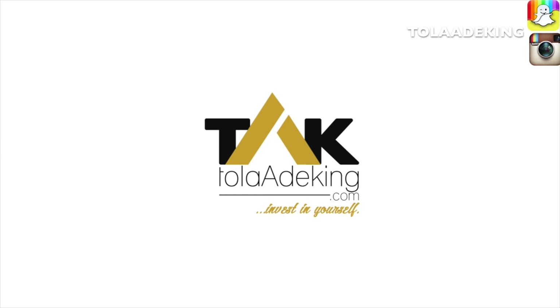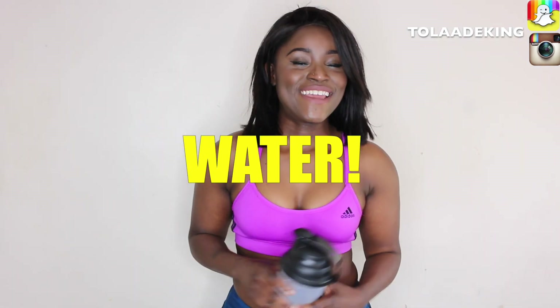Hey guys, it's Tala the King again. Today we're going to be looking at some essential things you should definitely have in your gym bag this summer. To save time I'm just going to get right into it — water.